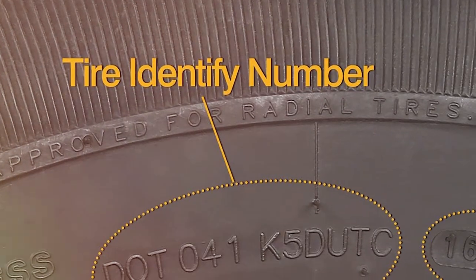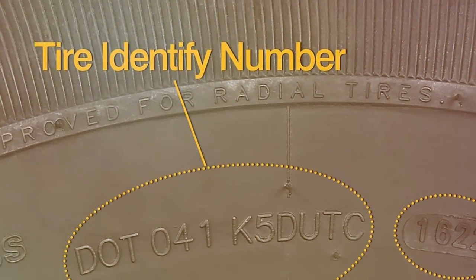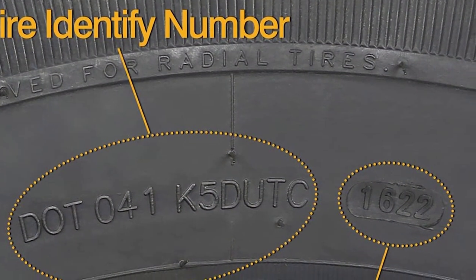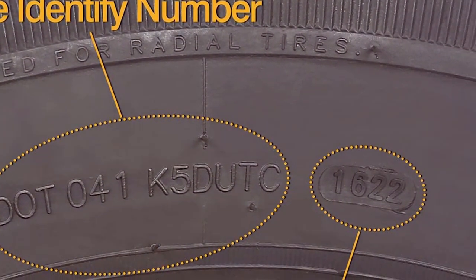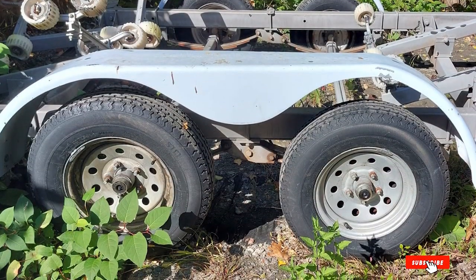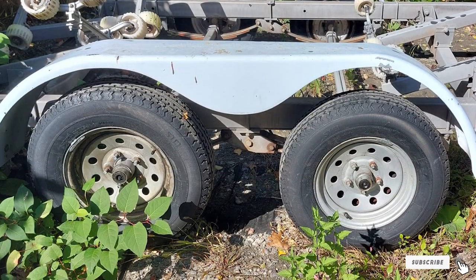Durability is one of high-quality's strong suits. These tires are constructed with high-quality materials, ensuring they can endure years of use without significant wear and tear. They come with a load rating of 1820 pounds at 50 psi, making them suitable for various trailer applications.